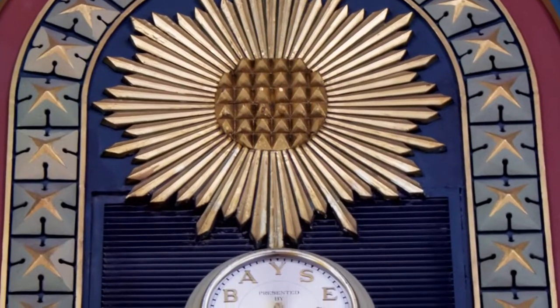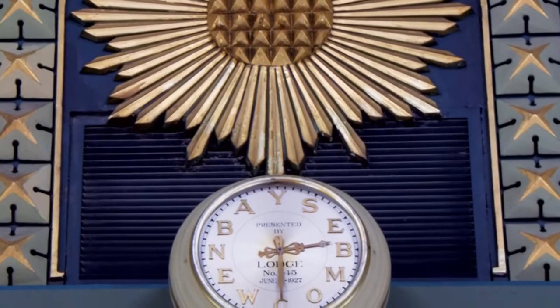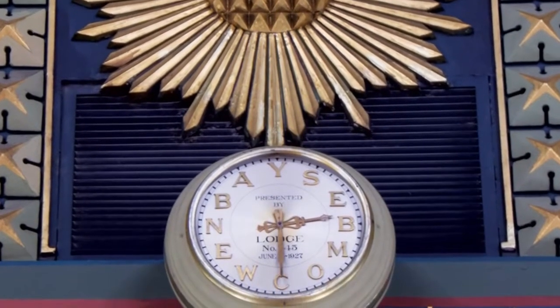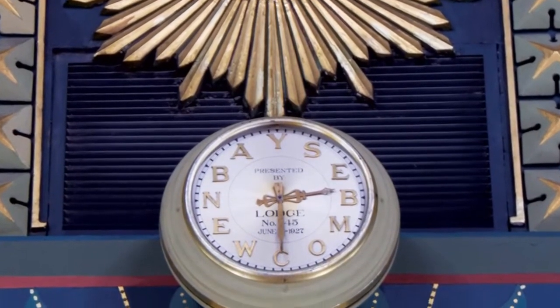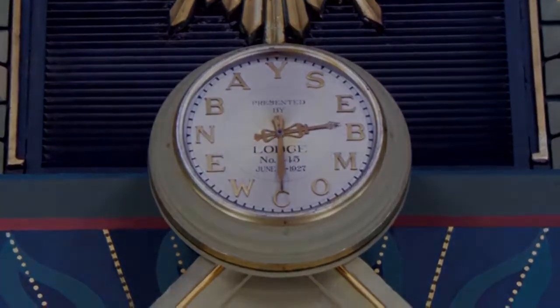The clock on the west wall includes letters spelling out clockwise B-A-Y-S-E and counterclockwise N-E-W-C-O-M-B. Bayse Newcomb was Grand Master in 1821, and he is one of the few Grand Masters for whom there is no portrait in the building.